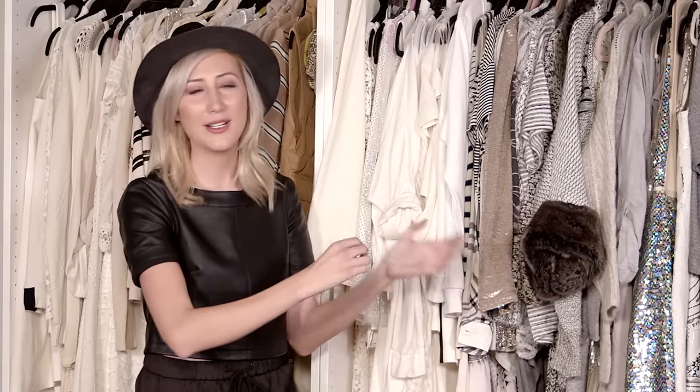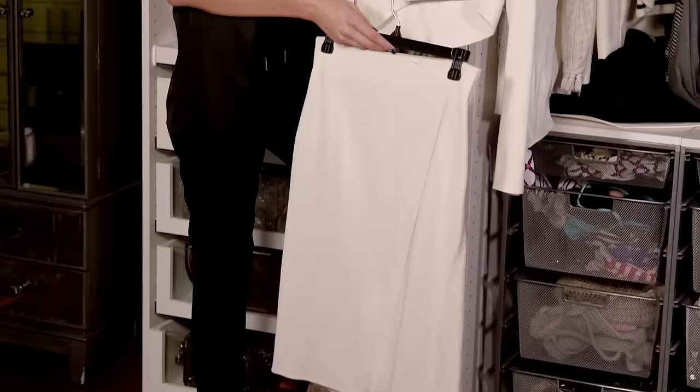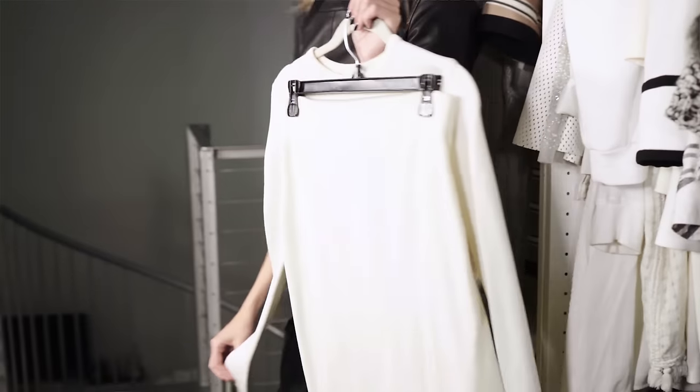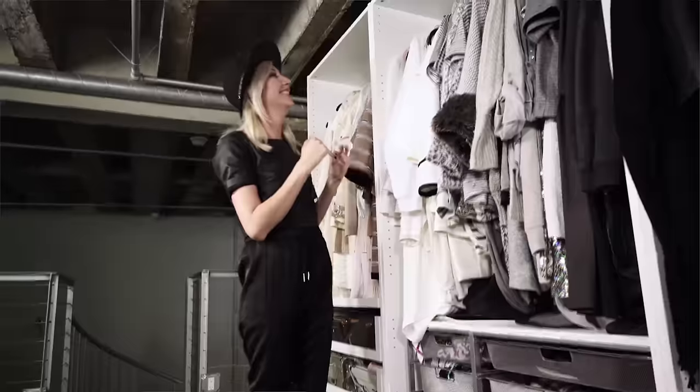I feel like the first item in each section is something really important to me. This first outfit is a white two-piece set — a skirt and a white top. I've given a series of talks at Googles across the country about how brands can better work with social media influencers, and I wore this outfit to speak on a panel at Google in Chicago. Chicago's my hometown, so it was a really special moment for me.